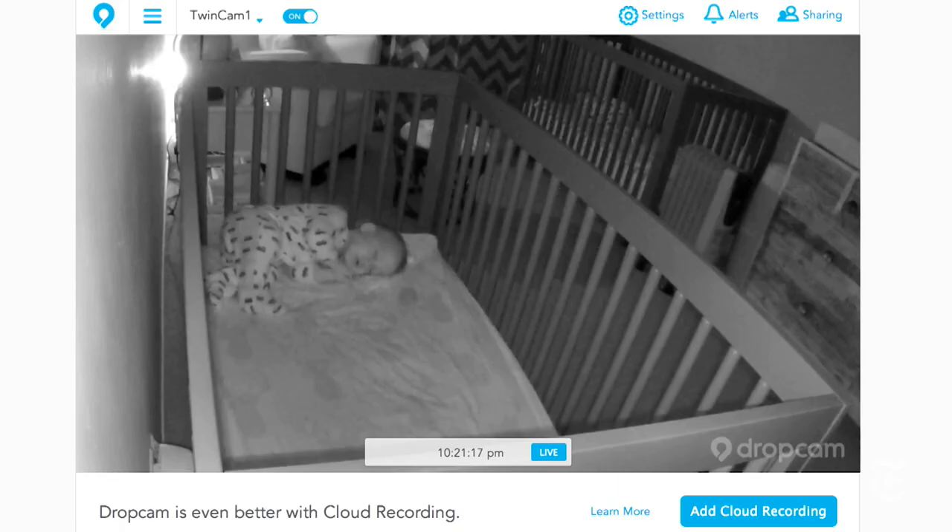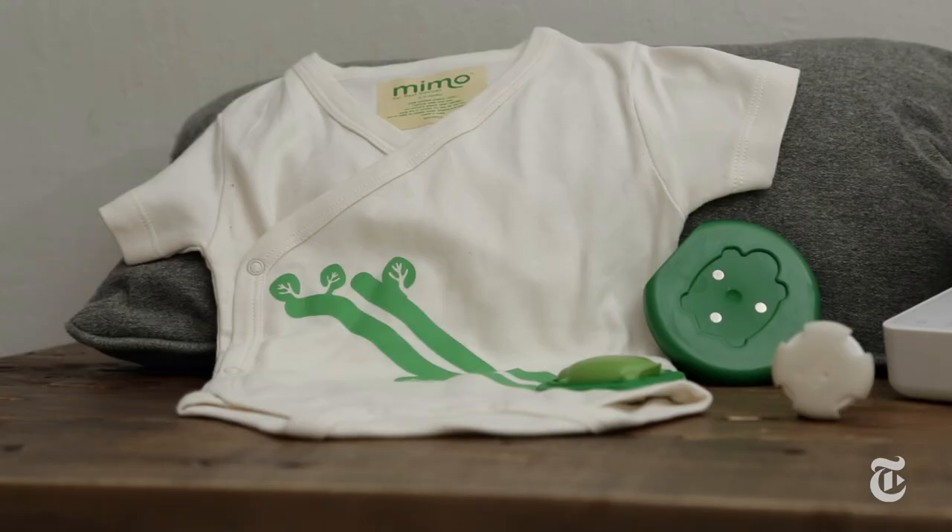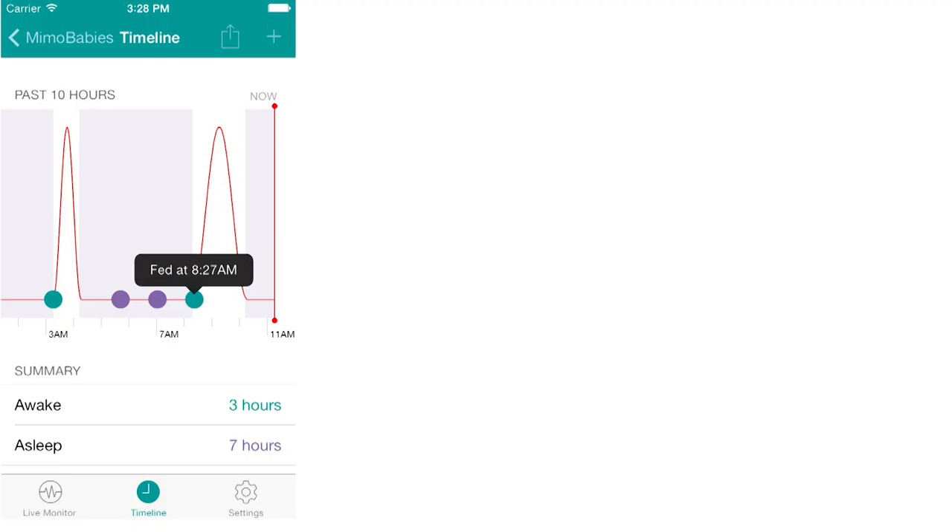Every parent knows that when there's a new baby in the house, the thing you do is check on that baby obsessively. And the trend in tech products is toward devices that let you collect an obsessive amount of data about your baby.